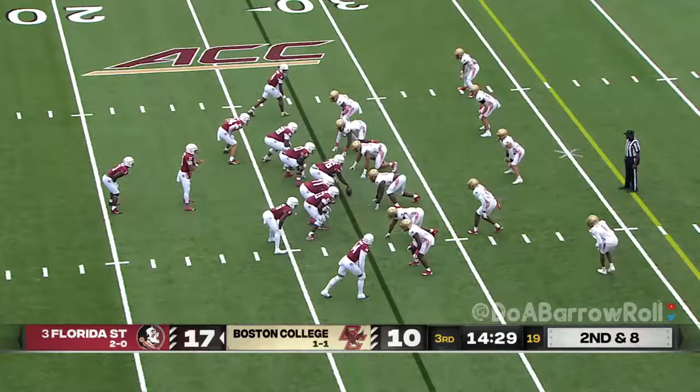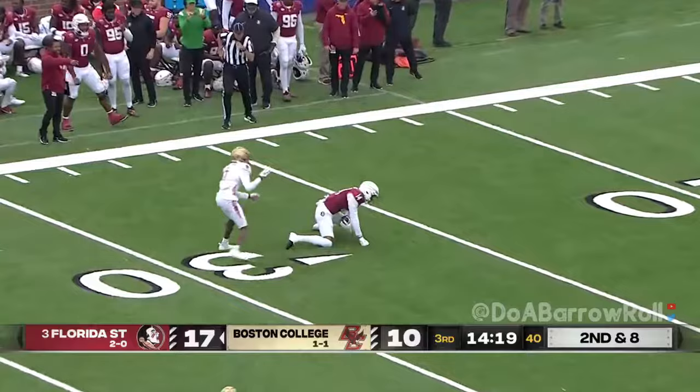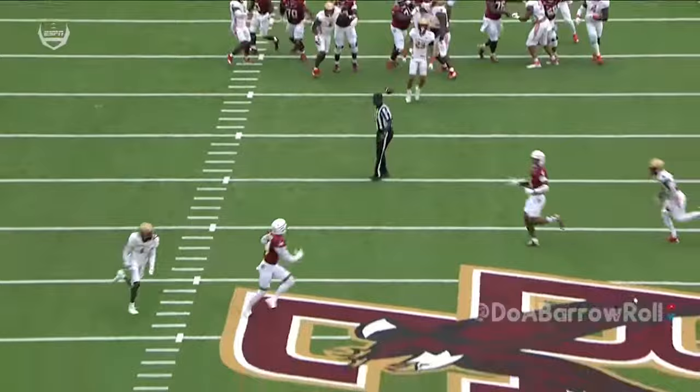Second down and eight — Travis will throw, lobs it deep, and wide open is Johnny Wilson inside the 40. Wilson wrapped up at the 30, but a gain of 42. The play action pass — excellent pocket — and a big-time throw right up the seam to Johnny Wilson.